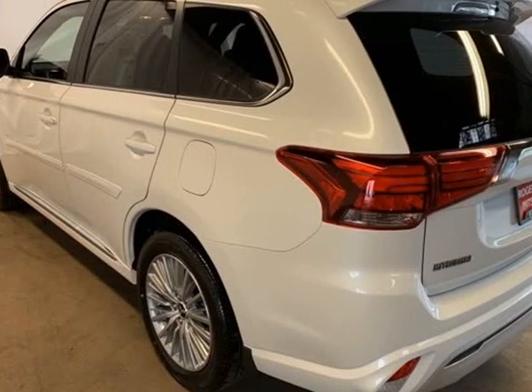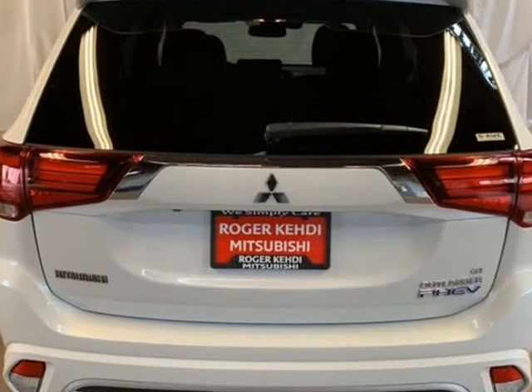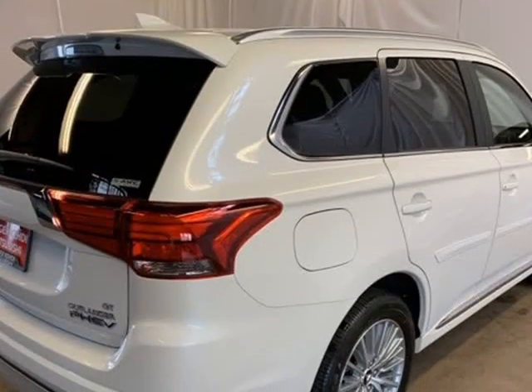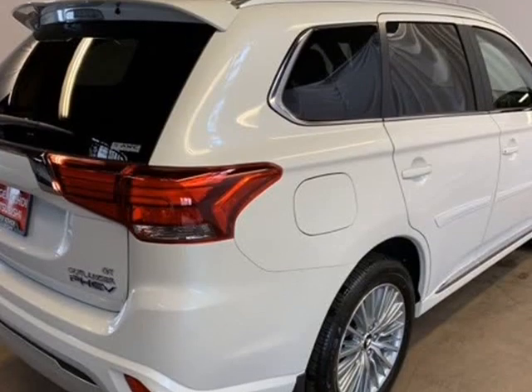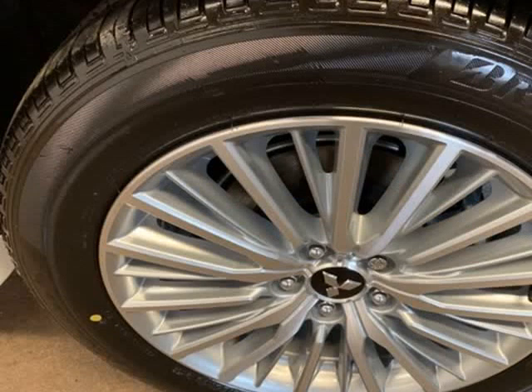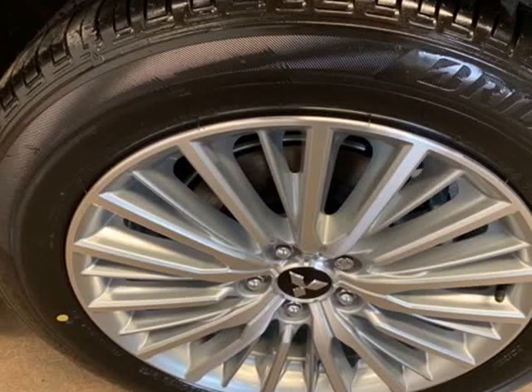9 speakers, ABS brakes, air conditioning, power windows, AM/FM radio, Sirius XM, auto high beam headlights, auto dimming rear view mirror, automatic temperature control, axle ratio, brake assist.